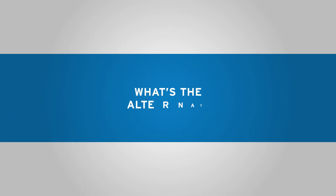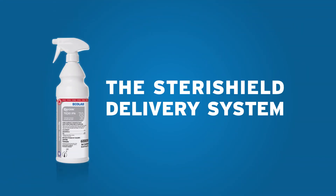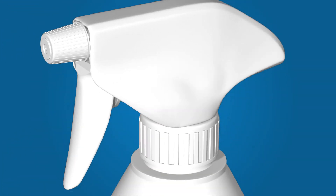So, what's the alternative? The SteriShield Delivery System, every feature of which is designed to prevent air return, assuring users of sterile fluid dispensing every time.